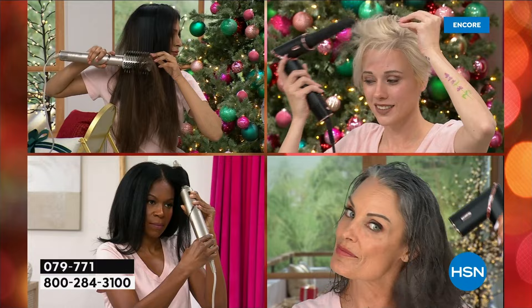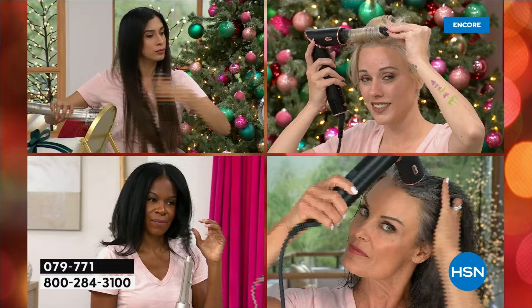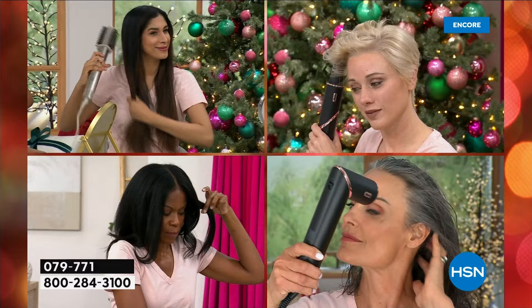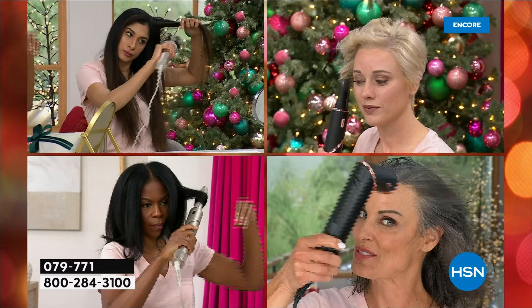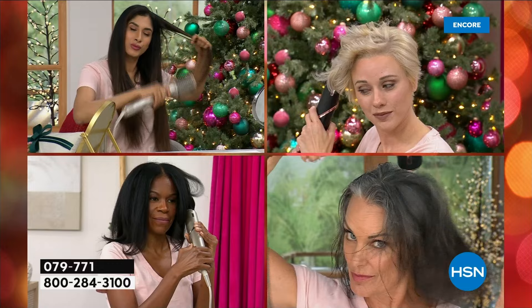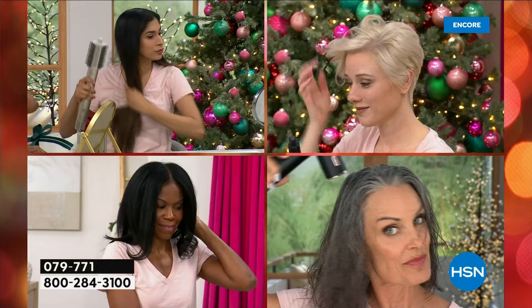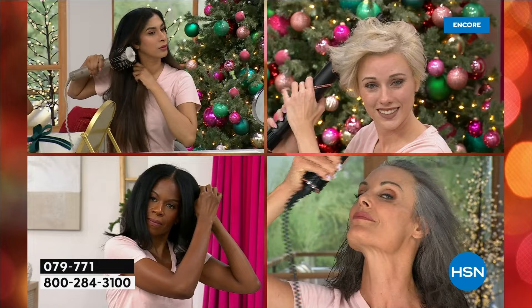Let's take a look at our models — four different hair types, for all hair kind as we say at Shark. In the top left corner we've got Nadia — she has very long, thick, frizzy, curly hair. It is unbelievable how different it is when she uses the Shark FlexStyle. It's day and night — she's able to smooth, add sleek straightness, and a nice shine. Then we've got Amanda, the blonde with short hair in the top right corner.